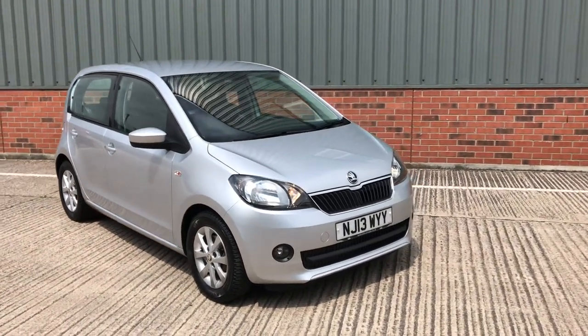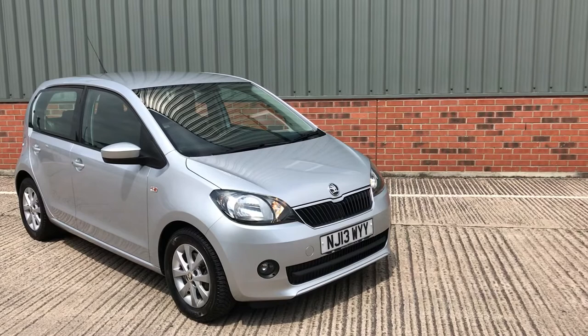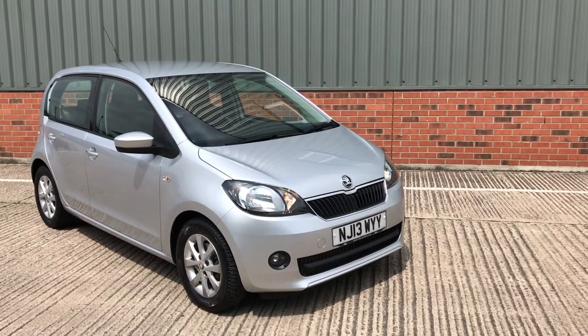Today we're offering this beautiful 2013 Skoda Citigo. It's a one litre Elegant specification, five door, and it's covered 107,000 miles, finished in silver metallic.